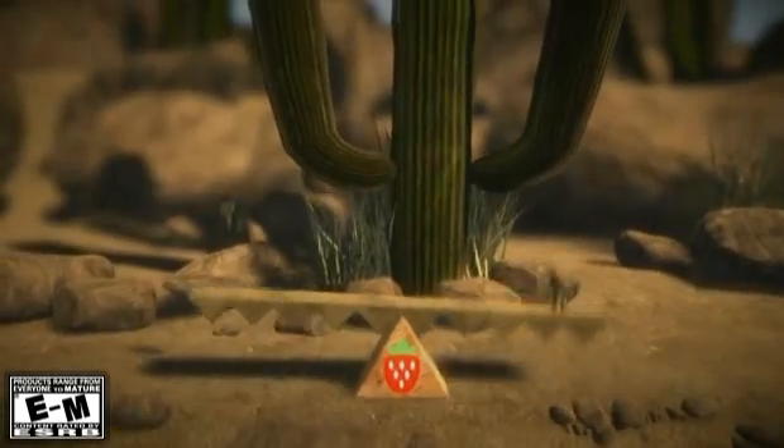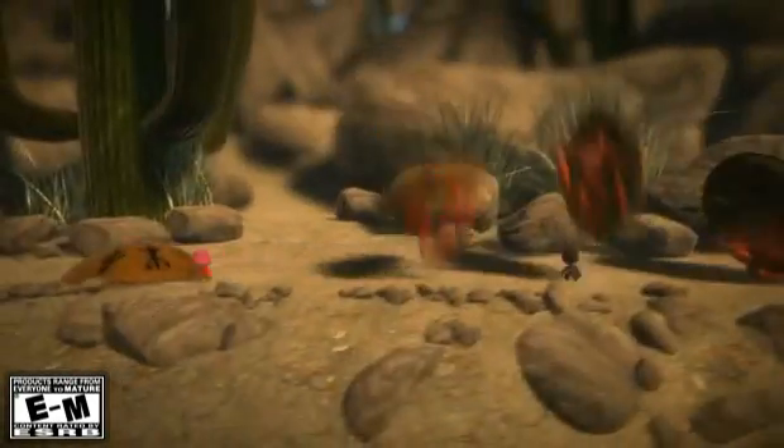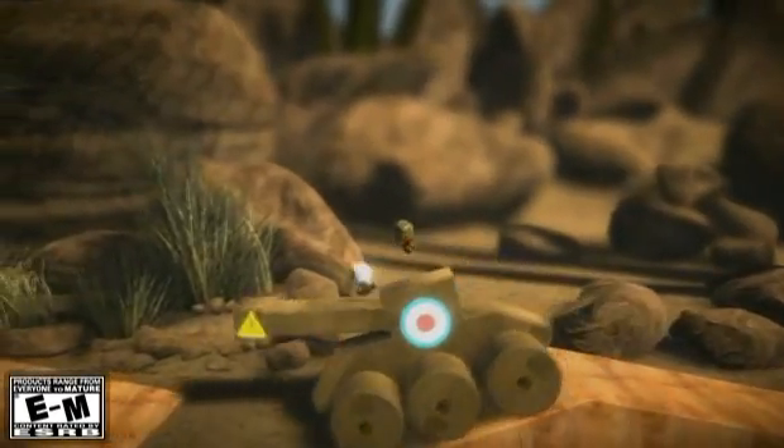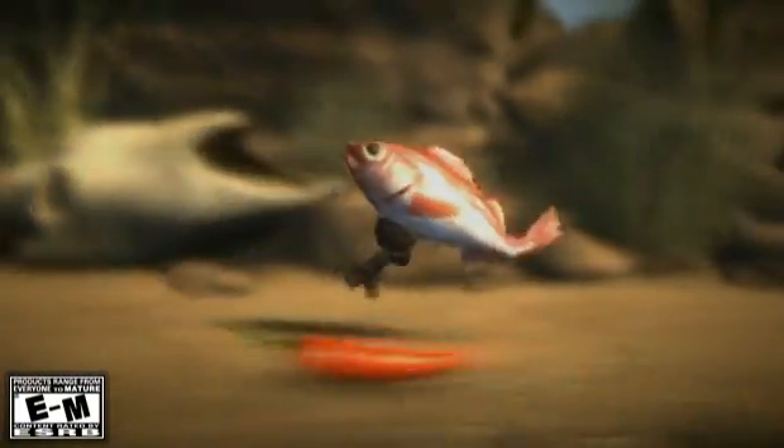But gorgeous graphics are only part of making a game lifelike. Physics — the way things behave — are just as important. And the Cell Broadband is smart enough to make things behave in amazingly realistic ways.